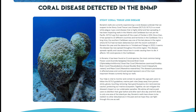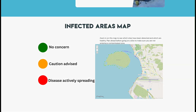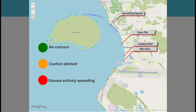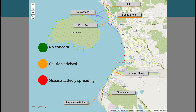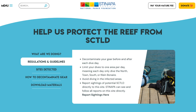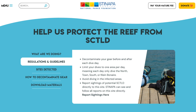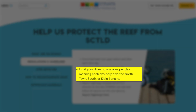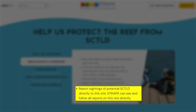Stony coral tissue loss disease continues to spread across the island. A map on Stenapa's website shows six sites where the disease is actively spreading. While that has remained stable for the last two weeks, the number of sites where caution is advised rises from three to seven. The impacted sites range from Cliff, north of Kralendijk, to Lighthouse Point, south of the airport. All divers are encouraged to decontaminate gear before and after each dive day, limit dives to one area of the island per day, avoid infected areas, and report potential infections to Stenapa.